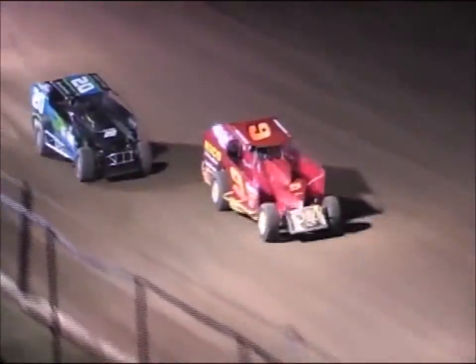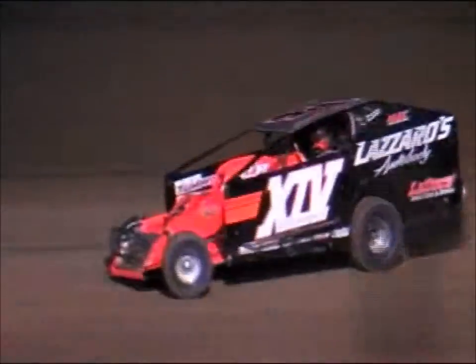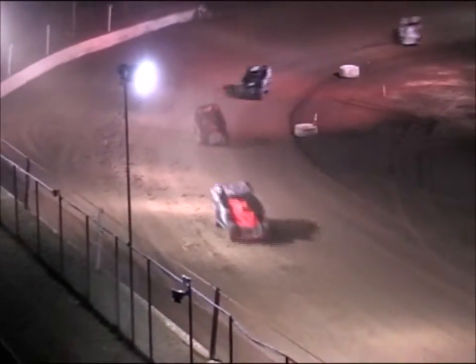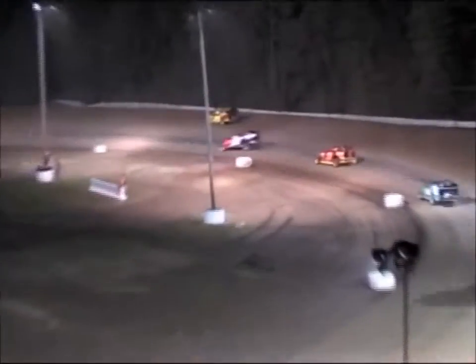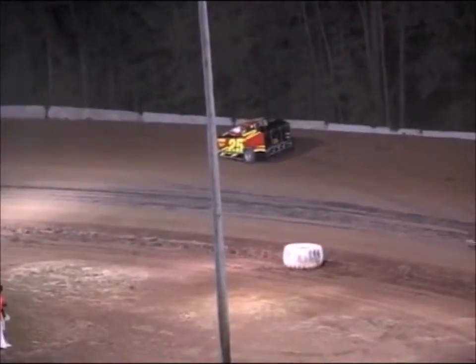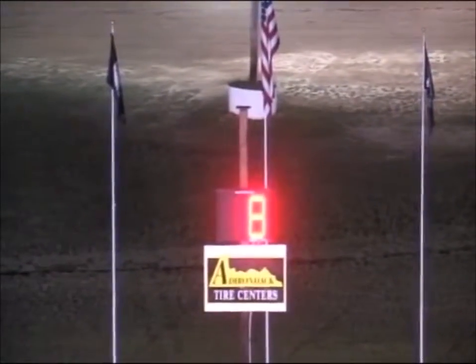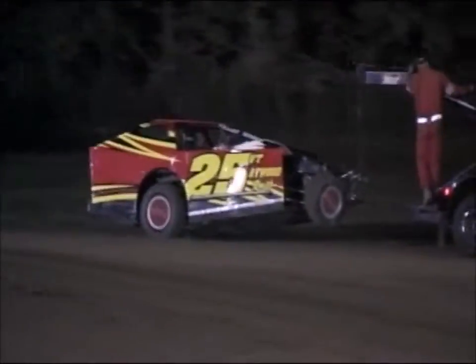Cody Blue coming with Combs. Andrew Buff — making the move up to the sportsman division this year from the limited sportsman — sits just behind that side-by-side battle between Cody Blue and Justin Combs. Blue working down to the inside. One car slowly coming to a stop in turn two — that is the 25 of Bruce Schwab, the 25 Vermont car. We are just past halfway with eight laps on the board. Schwab is going to be the reason for the caution. Side-by-side restart.